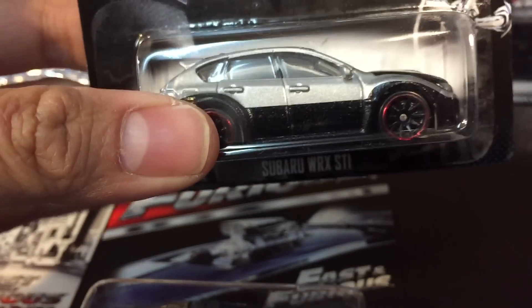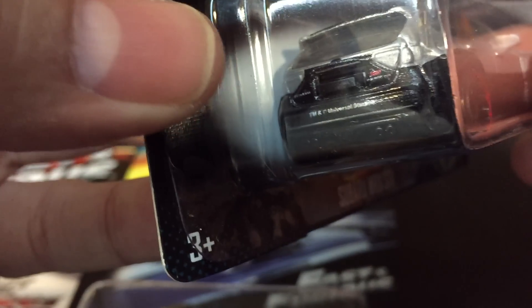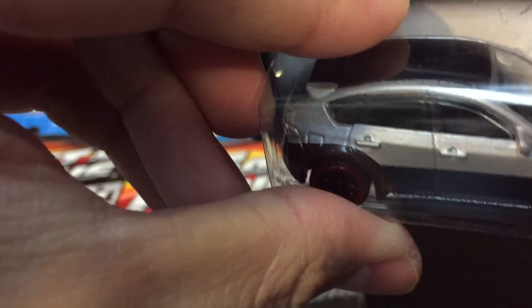Here's number seven from Fast and Furious — it's a Subaru WRX STI. Cool black. In Furious 7 he had a blue one of these — he jumped from the plane with it. Nice car.